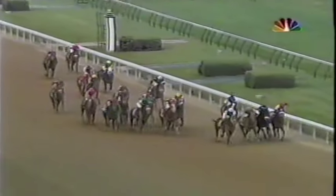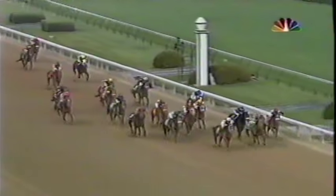Here comes Bellamy Road charging up on the outside. High Fly is moving with him. Spanish Chestnut is weakening. A Fleet Alex is in behind them. Closing Argument is in with a chance there on the outside. Buzzards Bay coming down the middle of the track at the top of the stretch in the Kentucky Derby. High Fly, Bellamy Road, Closing Argument on the far outside. Here comes A Fleet Alex charging through between horses — and this is Giacomo!